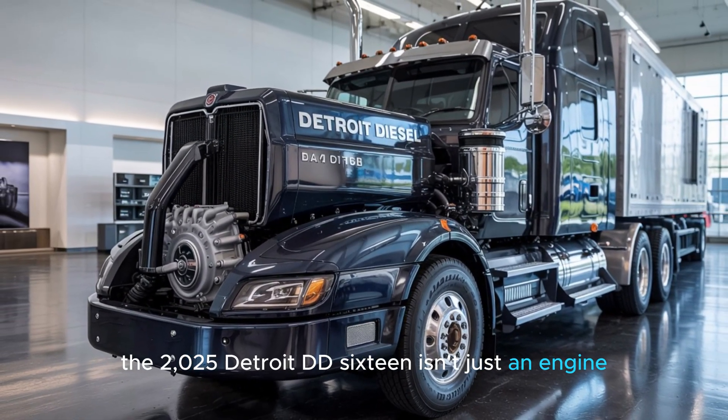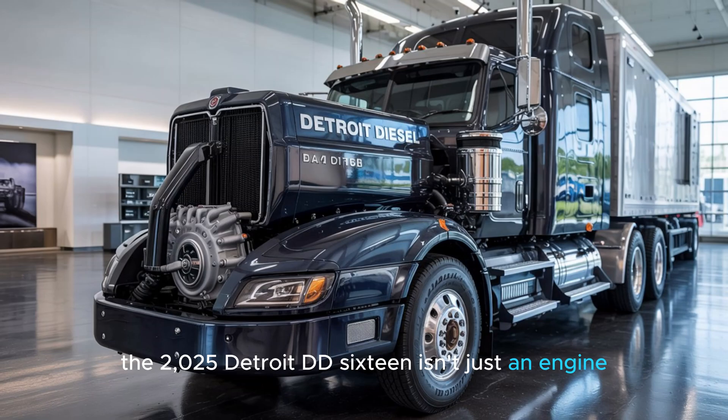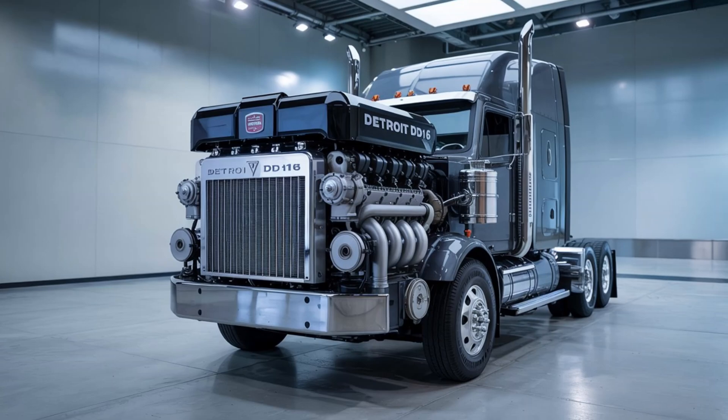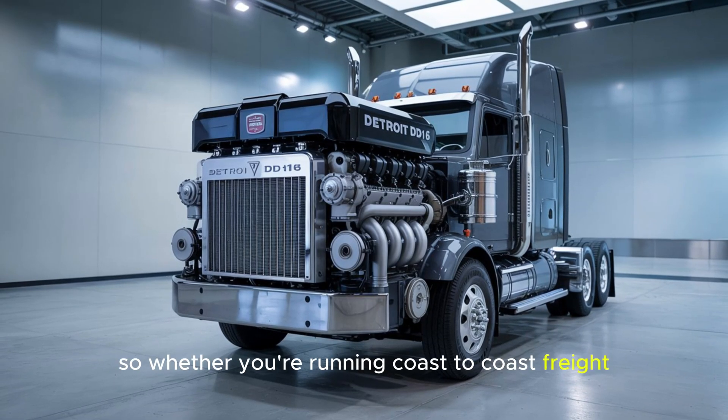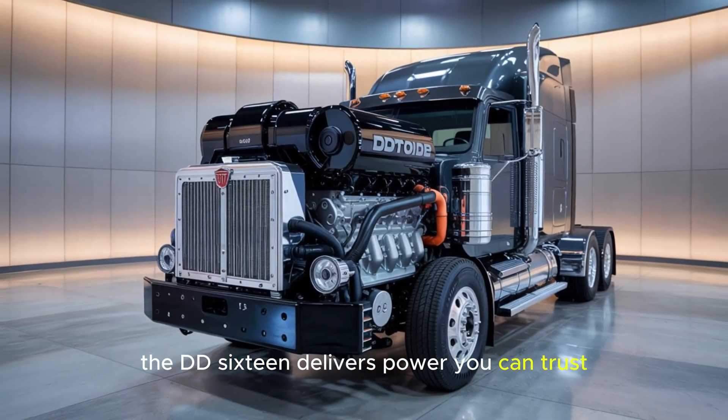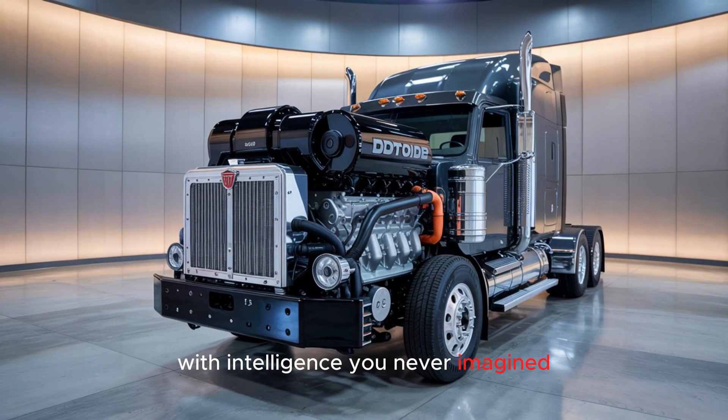The 2025 Detroit DD-16 isn't just an engine — it's the heartbeat of a smarter, stronger, and more connected future in trucking. So whether you're running coast-to-coast freight or battling the backroads, the DD-16 delivers power you can trust, with intelligence you never imagined.